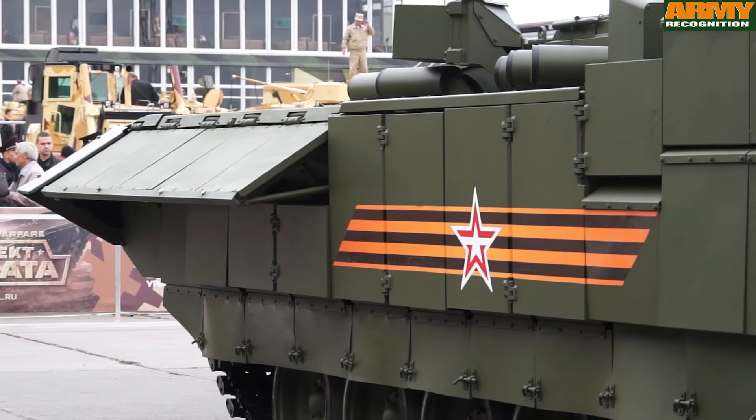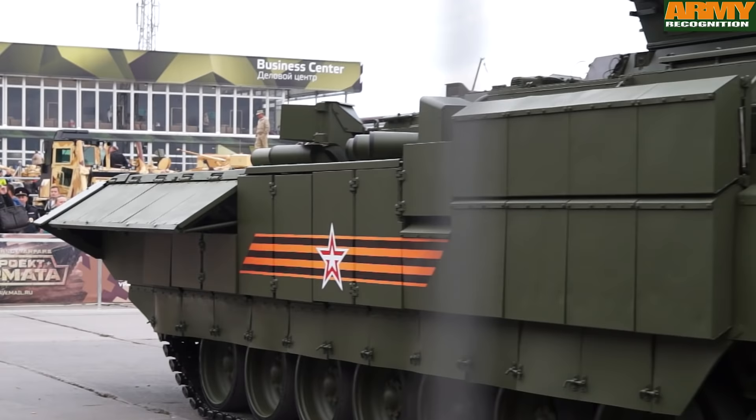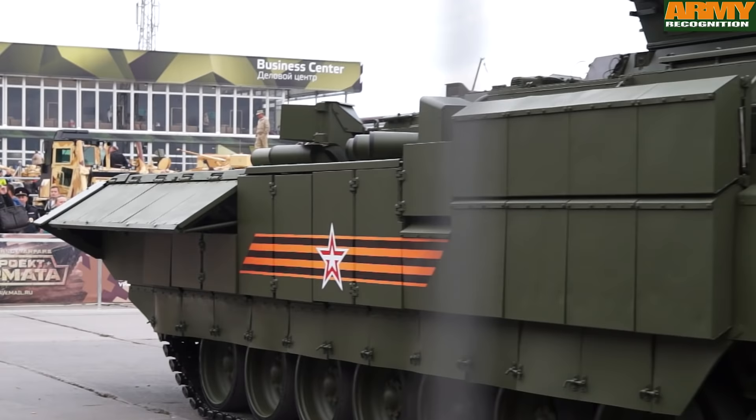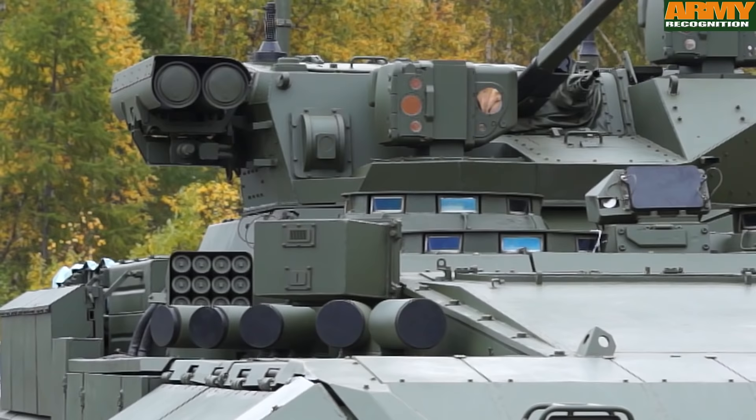The front of the vehicle is protected by add-on armor to provide protection not only from small arms fire and shell splinters, but also against the most modern tank ammunition and anti-tank guided missiles. The top of the vehicle appears to be protected by integrated explosive reactive armor.